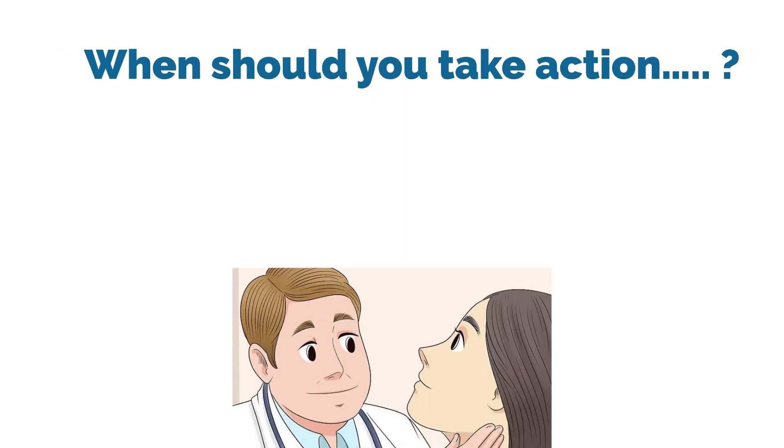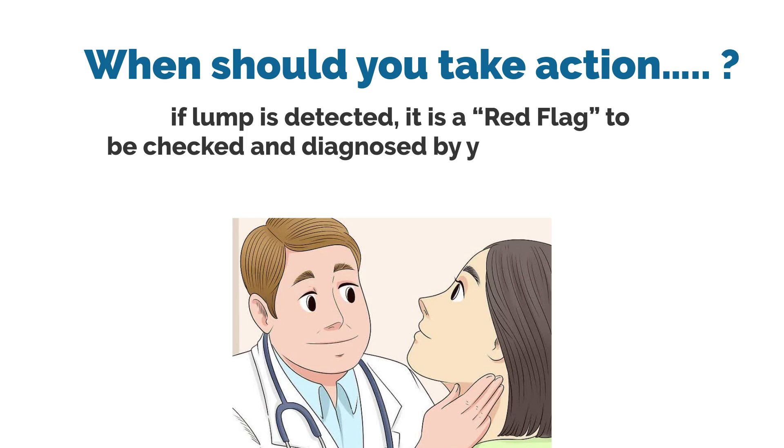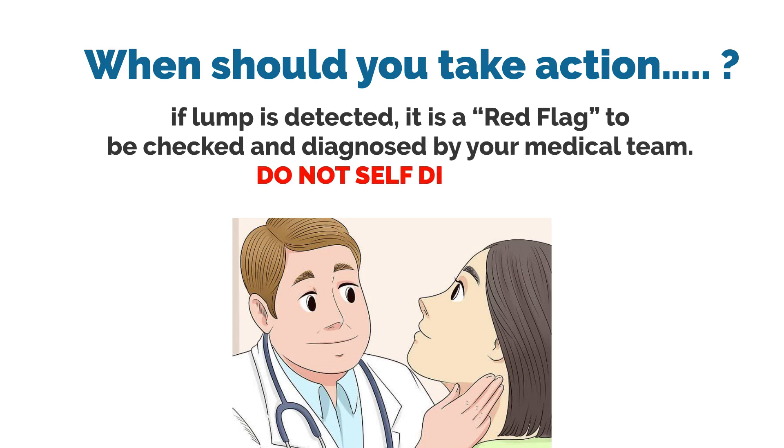When should you take action? If a lump is detected, it's a red flag to be checked and diagnosed by your medical team. Do not self-diagnose.